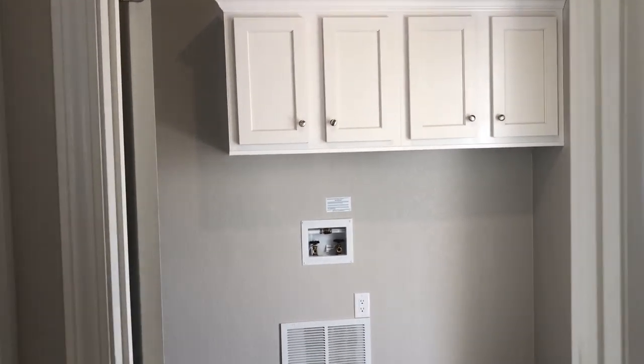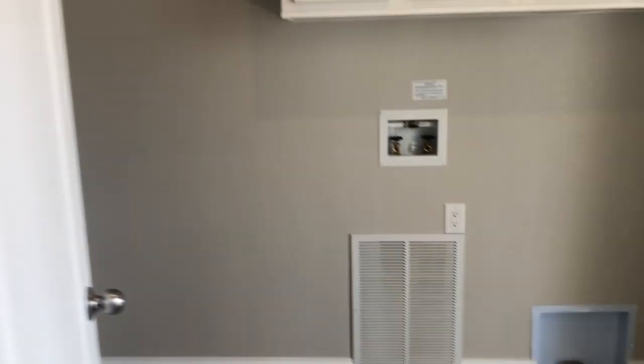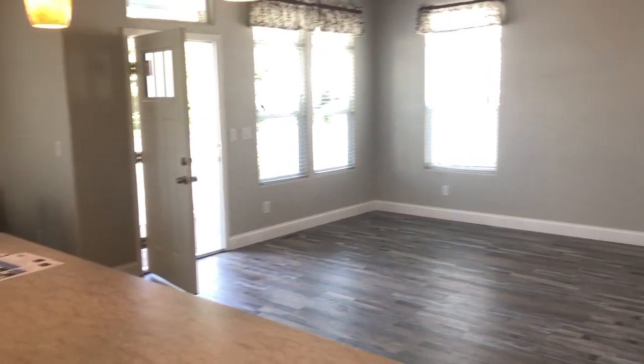Here is a large laundry room with overhead cabinets. Moving back through the large living room, we'll walk down the hallway. Over here to the right is a den, which is about 10 by 10 — your average size room.